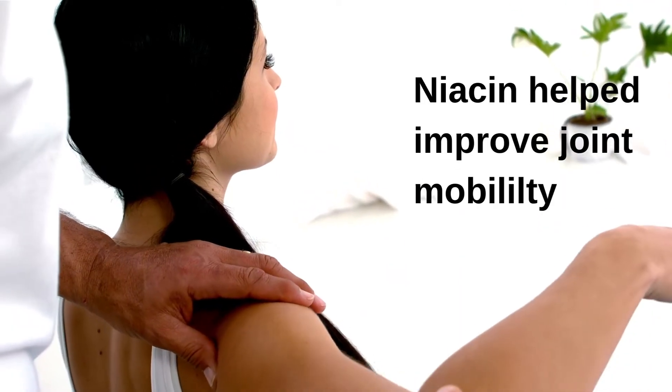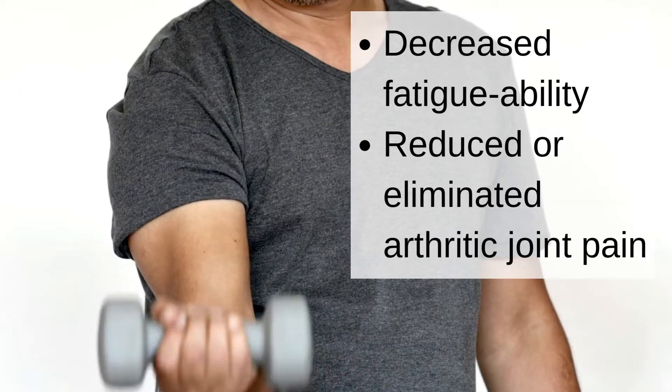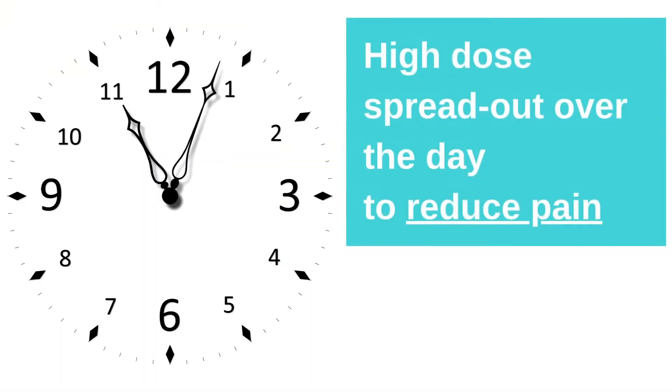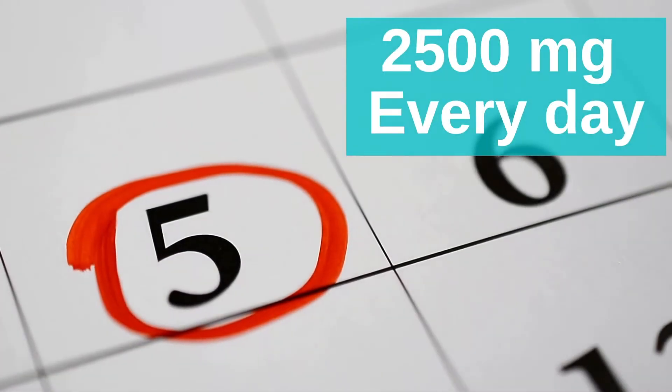This doctor went on to use high-dose niacin to treat arthritis in hundreds of patients with great success. In general, he found that niacin improved joint mobility and muscle strength, and decreased fatigability and reduced or eliminated arthritic joint pain. But the key is in the dosage — it takes a high dose spread out over the day to have the best pain-relieving results. He recommends 250 milligrams every 90 minutes for a total of 10 doses. That's 2,500 milligrams a day.